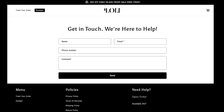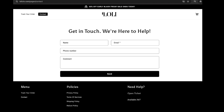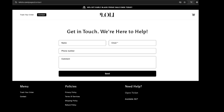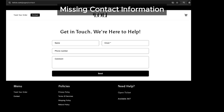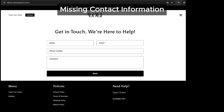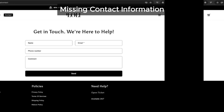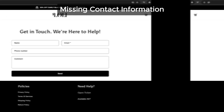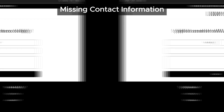Next, we have another red flag: contact information. A real business wants you to reach out if you have questions or concerns. But when we checked out loliclo.com, we couldn't find a contact phone number or a detailed address. Genuine online stores usually provide this info because it helps build trust with customers. Without it, things start looking a little shady.